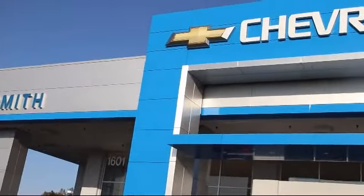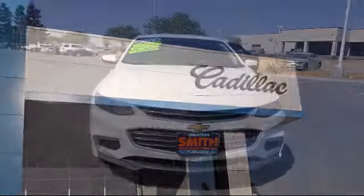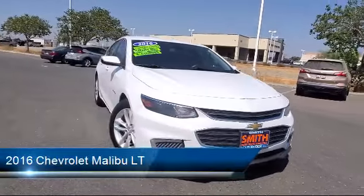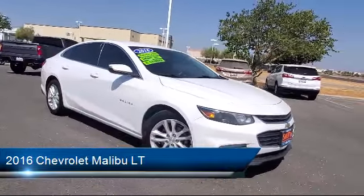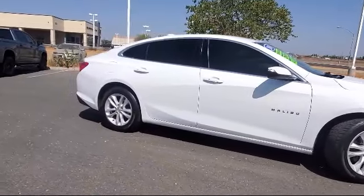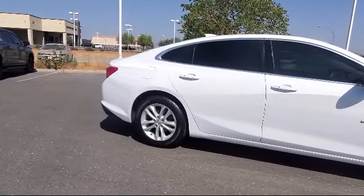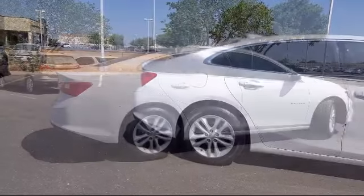Welcome to Smith Chevrolet Cadillac, and here's a look at another one of our great vehicles from our inventory. It comes equipped with a 1.5 liter turbocharged dual overhead cam engine, smart device integration, steering wheel controls, Bluetooth smartphone integration, 6-speed automatic transmission, Chevrolet MyLink radio audio system, power outside mirrors, and a powerful and efficient turbocharged engine with navigation from telematics.